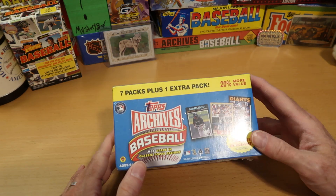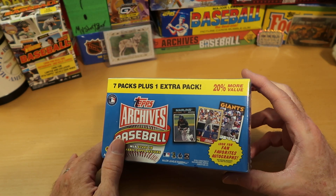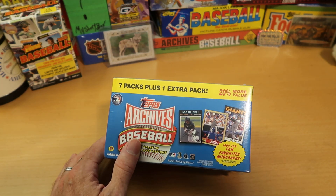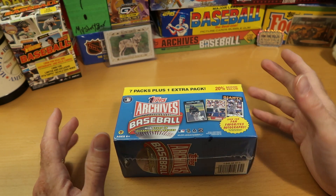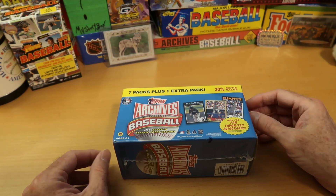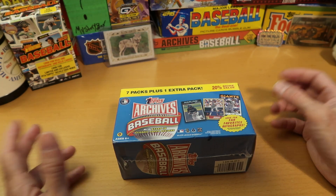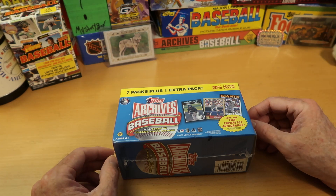This is a great set of Archives. It's not just great because it has all the vintage designs that you guys know I love so much, but it's also great because it has a lot of different inserts. That cloth sticker set is one of many. There's a 3D insert, there are Topps reprints, and there are some buybacks you could get in here.